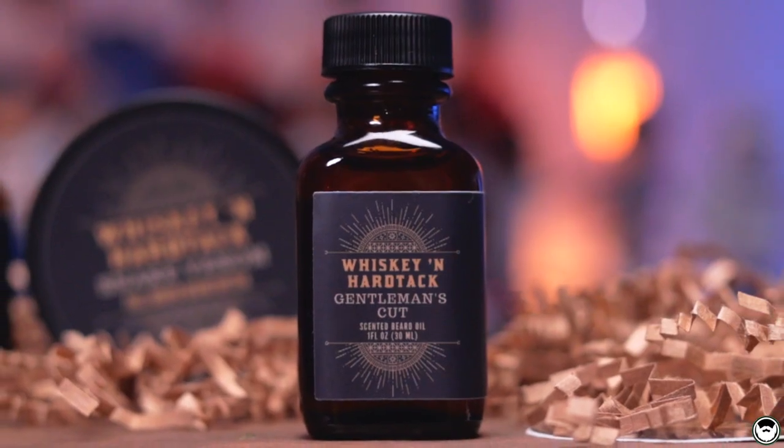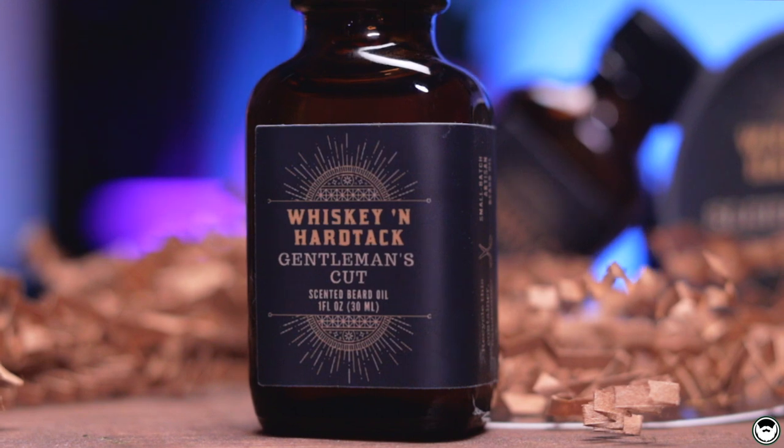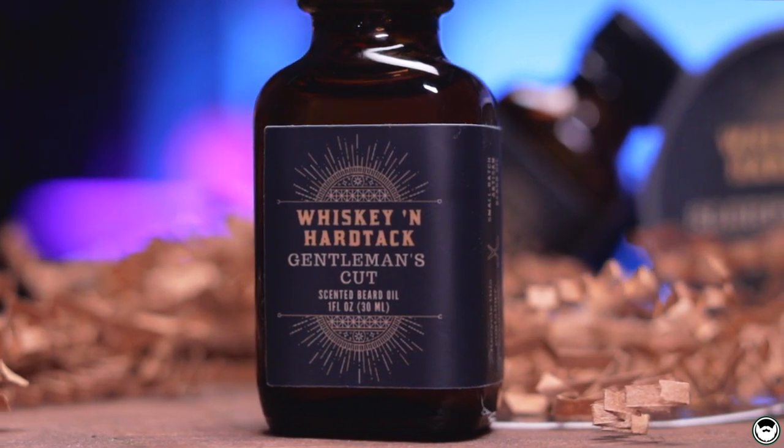The next scent profile is called Gentleman's Cut, and this is Whiskey and Hardtack's take on a barbershop scent. Smelling it — it is a clean, fresh barbershop scent, but on the back end it has a unique masculine cologne scent. There's no talcum scent in it, so don't worry about that if you're not a fan. Fresh and clean barbershop with that cologne note on the back end makes it pretty unique. If you're a fan of barbershop scents, you really do need to check this one out.